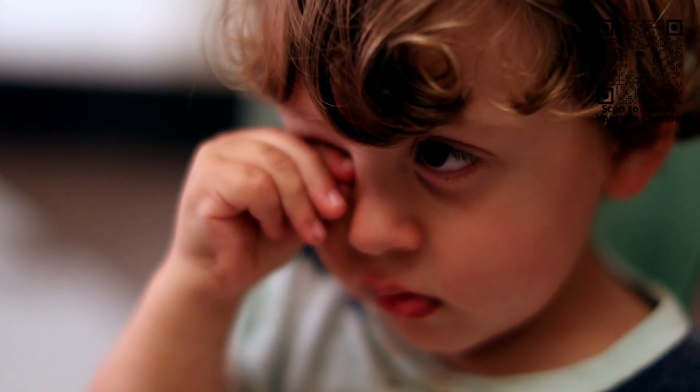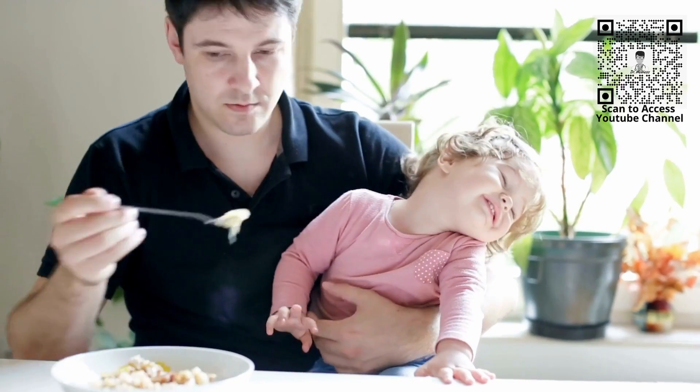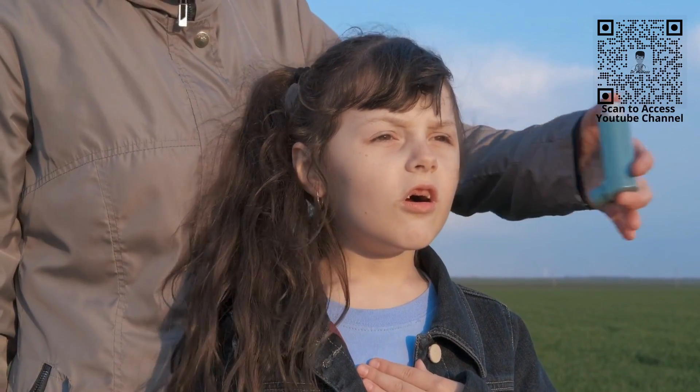And in infants, they may actually present with decreased activity and energy, drowsiness and lethargy, poor feeding or vomiting resulting in dehydration, short, shallow and rapid breathing, and even a lack of oxygen where their lips and skin can turn purplish blue.